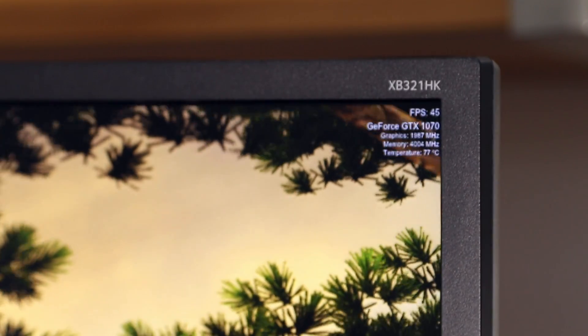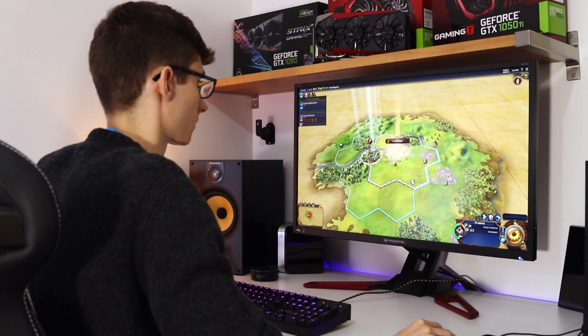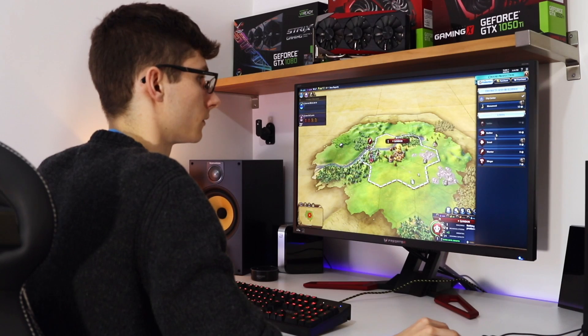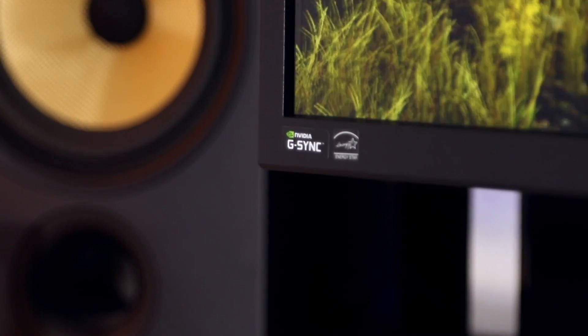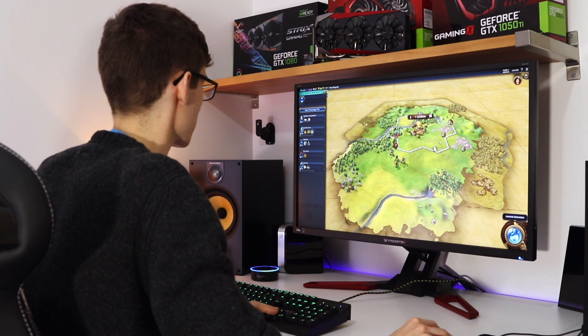This is a gaming monitor, so it's going to live or die by its gaming performance. You're going to need a decent graphics card — realistically, anything from a GTX 980 and up, so a GTX 1070 works really well. I played a lot of Civilization 6 on this monitor and was getting a constant 60fps — it was pure bliss. Having G-Sync is really going to help if you don't have quite such a powerful card, as it really comes into its own for less demanding games.